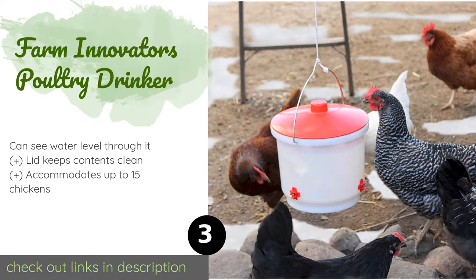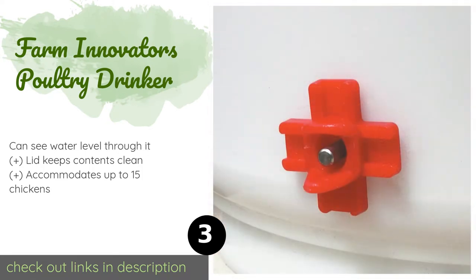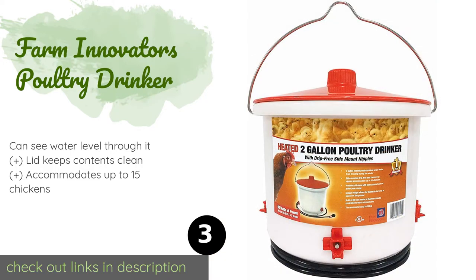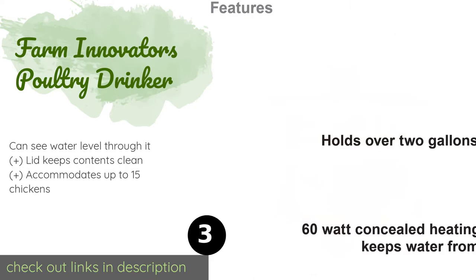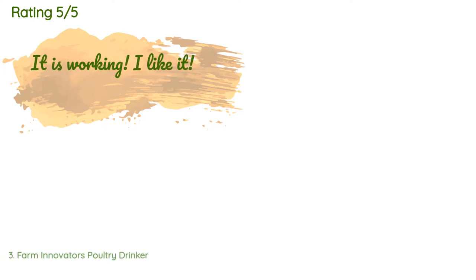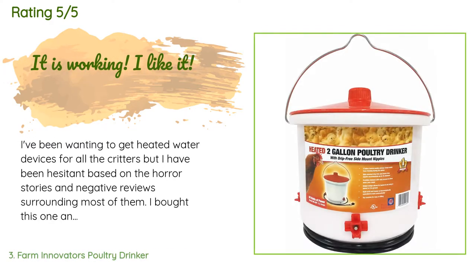The third product is the Farm Innovators Poultry Drinker. This simple but effective two-gallon vessel features three drip and freeze-free nipples that dispense water on demand. It can be hung from its heavy-duty metal handle or placed on a flat surface. This product is available on Amazon for $45. There are 579 reviews with an average rating of 4.6 stars.